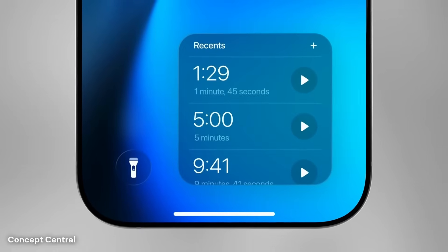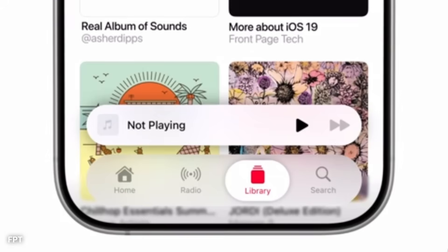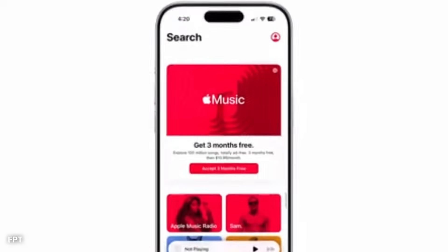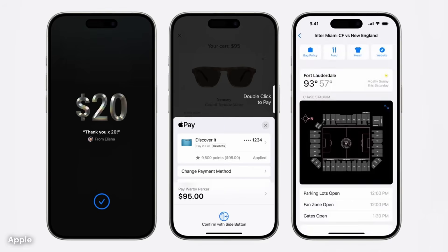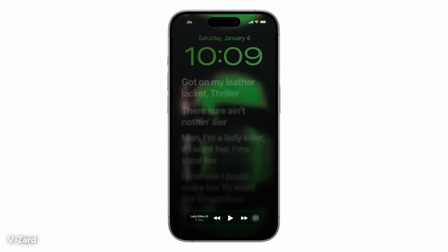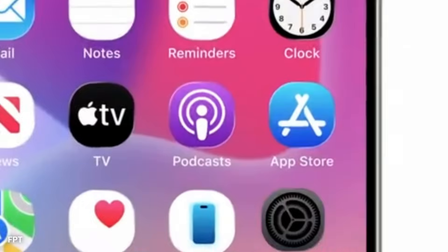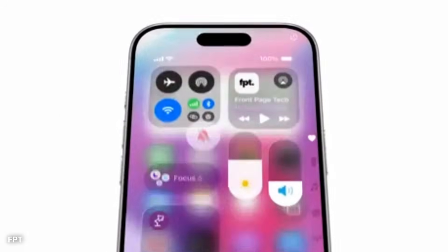Design updates could extend into the navigation experience. Floating navigation bars are likely to appear across more of the system. These bars may no longer touch the screen edges, but instead hover above content, with smooth curves that feel more natural under the finger. Buttons inside these bars might react with small animations, such as ripples or glows, to show they've been pressed.